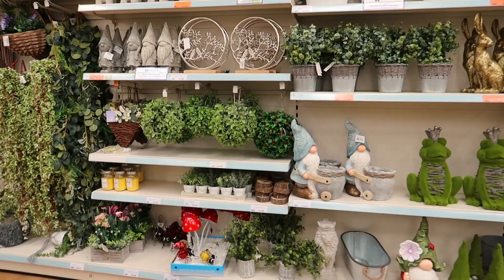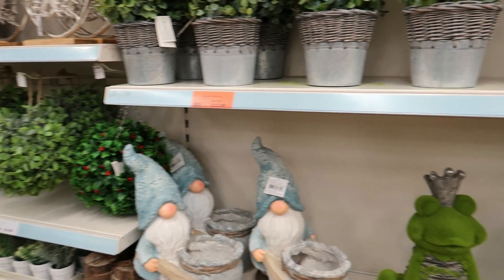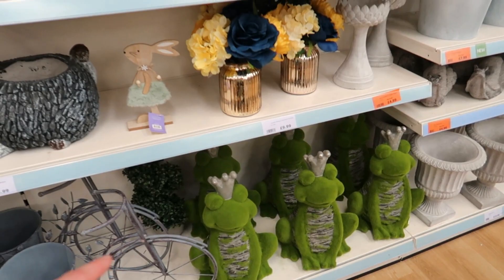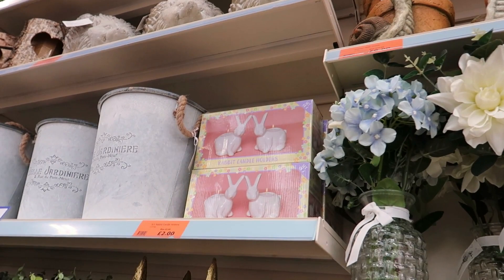Yeah, I'd class that frosted tree as Christmas. Look at these — I've seen them before. There's a gonk wheelbarrow planter for £20 and then a frog there for £13. They've also got stags — see, they look like Christmas. And there are some rabbit candle holders for £2 — that's not bad for £2.